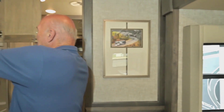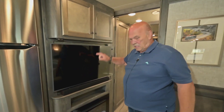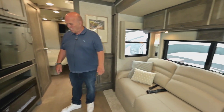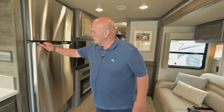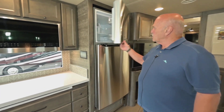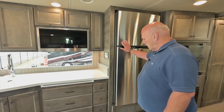There's adjustable storage, a TV, fireplace, and sleeping for a total of five in here. Your refrigerator is nice and big — fruits and vegetables, ice maker — really everything you need.